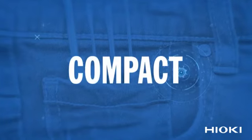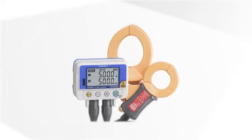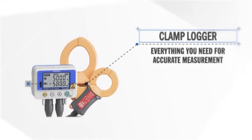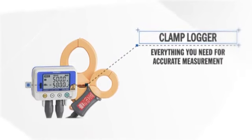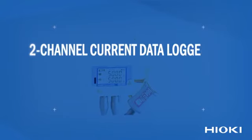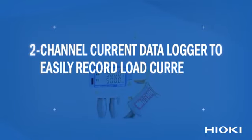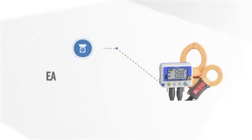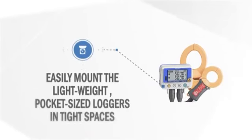High speed. Compact. Advanced. Everything you need for accurate measurement in one reliable device. Two-channel current data logger to easily record load current of 50-60 Hz lines and leak current. With so many advantages, this is the stuff real engineers get excited about.